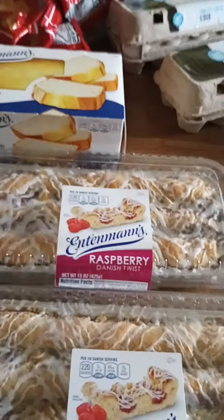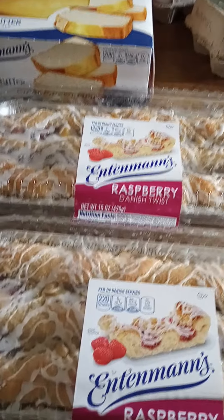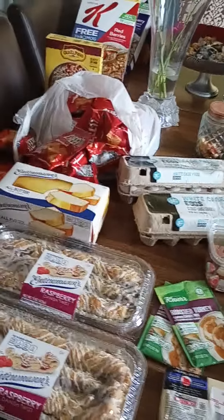Up here in the front, they're always giving out something free when it comes to bread. Most of the time they have desserts. Edelman's — I got two of the raspberry danishes. It's a Danish twist. And I got one of the all butter cakes. So this is what I received today. My total was $24.70.